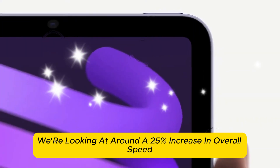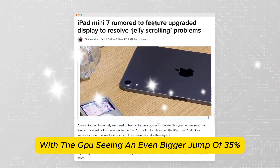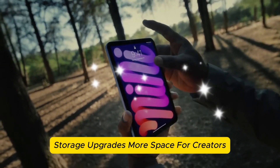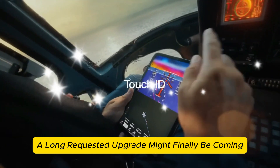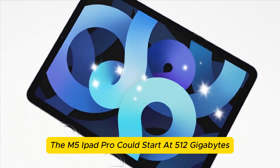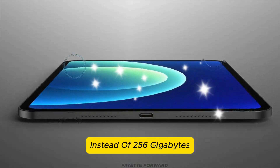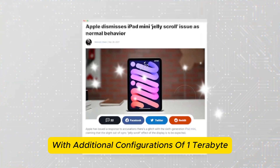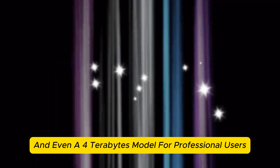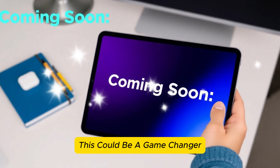Performance gains: we're looking at around a 25% increase in overall speed, with the GPU seeing an even bigger jump of 35%. On storage, a long-requested upgrade might finally be coming — larger storage options. The M5 iPad Pro could start at 512GB instead of 256GB, with configurations of 1TB, 2TB, and even a 4TB model. For professional users working with large files, especially in video editing or design, this could be a game changer.